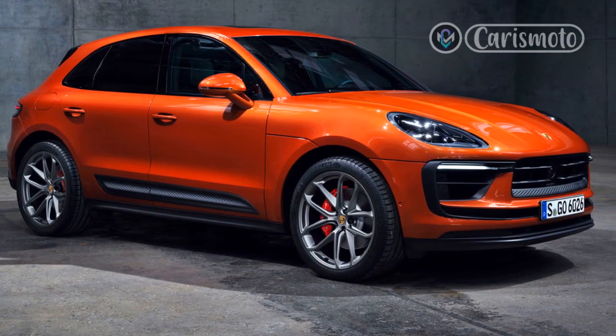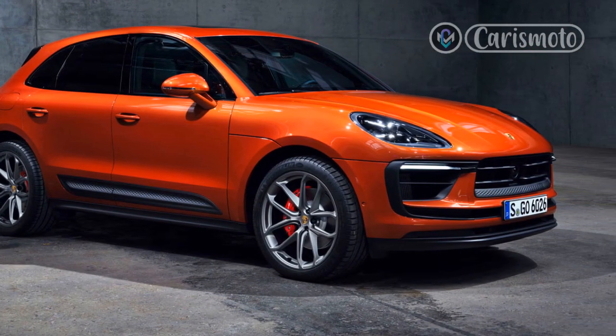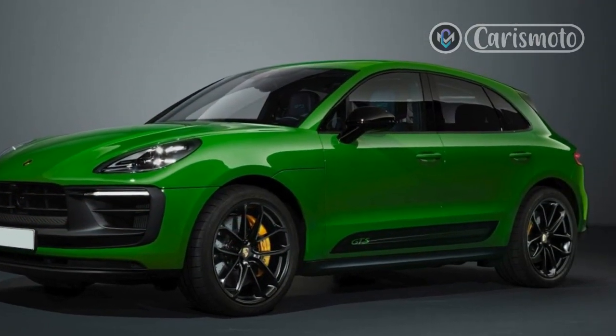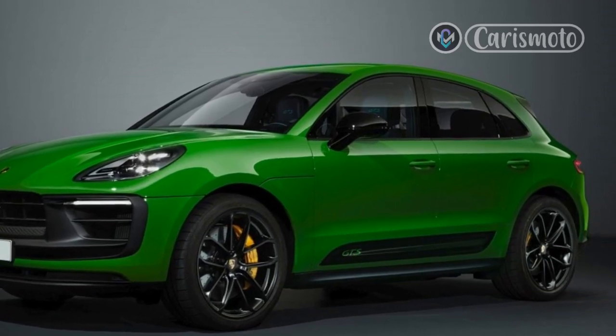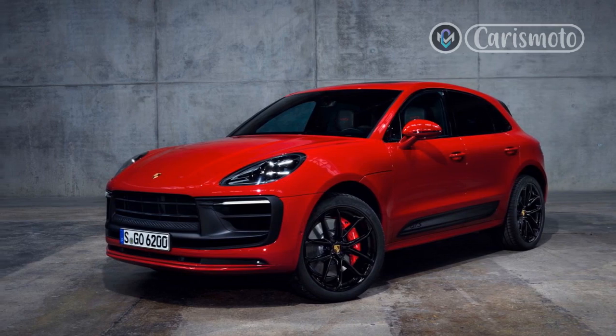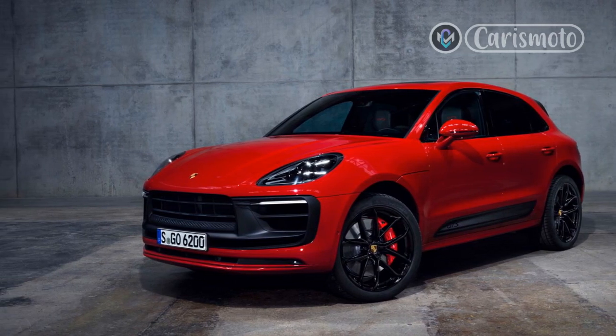When it arrives, the Macan T will be better to drive than any other crossover in this class. Porsche's emphasis on steering feel and the crossover's balance are unmatched. But I'd take some extra weight over the nose for the added power of the V6 engines that better match the Macan's handling prowess.